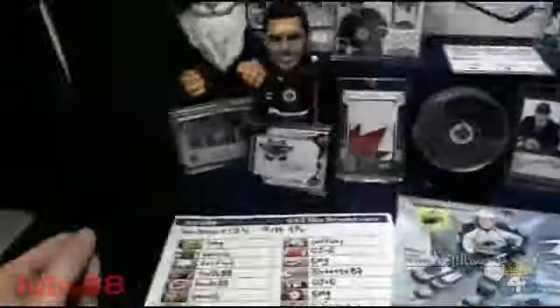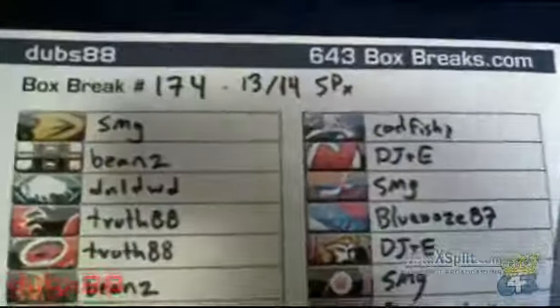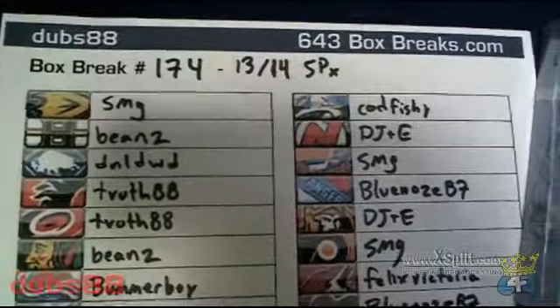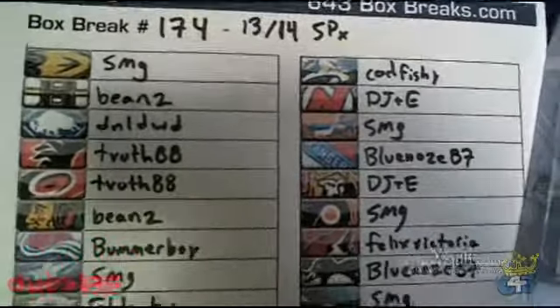Hey guys, Dubz here from 643boxbreaks.com and this is box break number 174, 13/14 SPX. Here is your list of winning bidders.